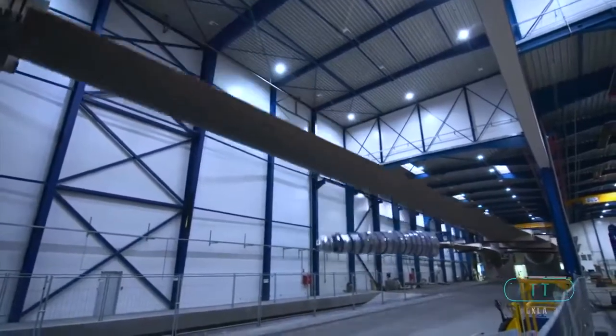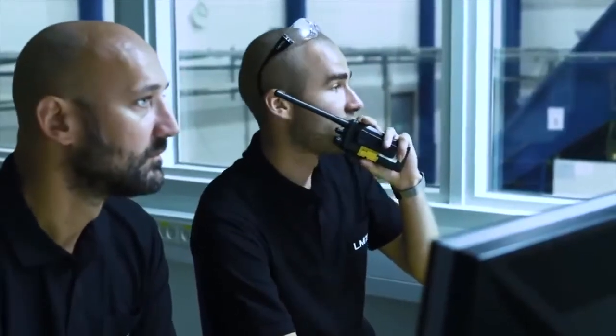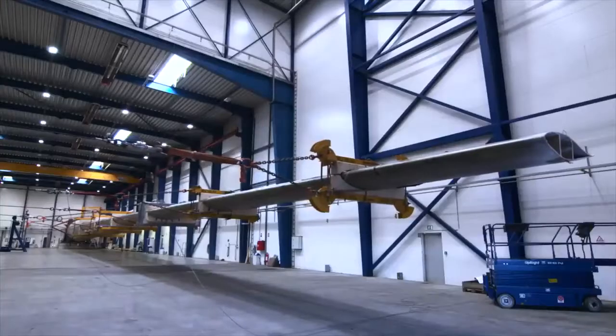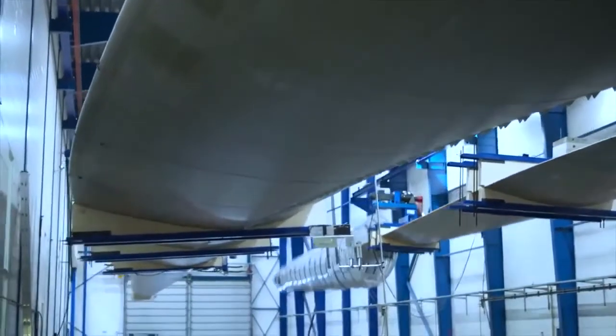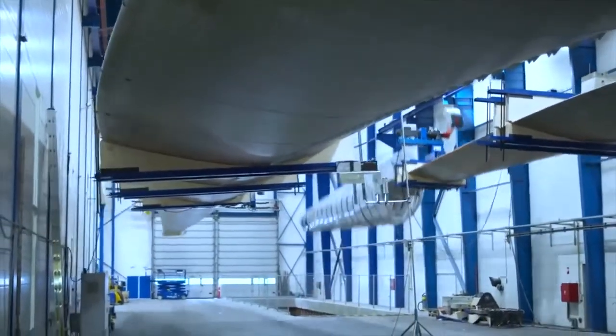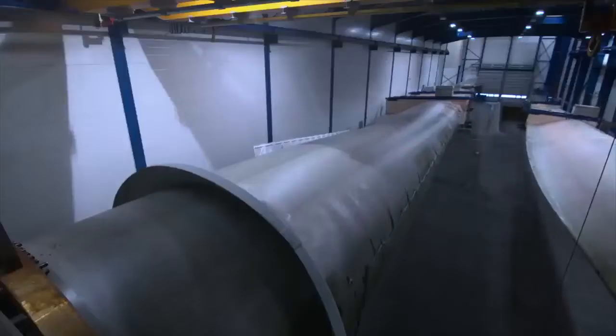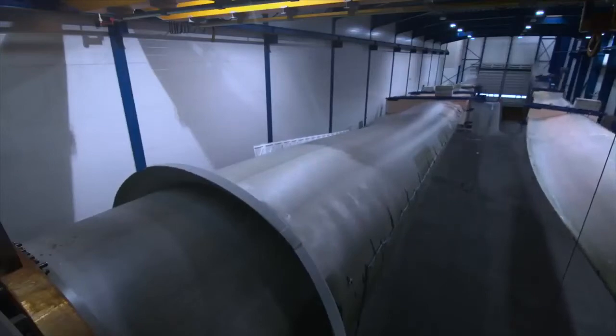We can definitely go further — we can build larger blades and we can also test larger blades. I think we are more focused on the reliability of the product and the time to market. When the design is done, we need to validate it quickly so that we can bring new, more efficient products to the market fast.